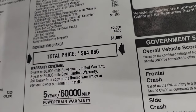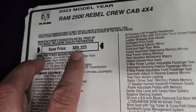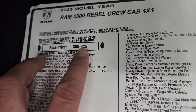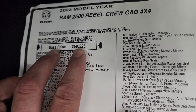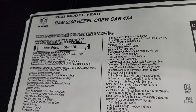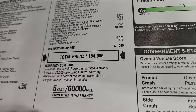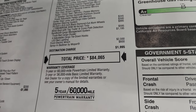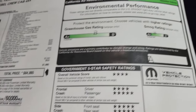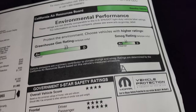Total MSRP is $84,065 on this truck. The base price is $69,325, and the base price for the Power Wagon is about $100 more — so they're very similarly priced. It comes with a 3-year/36,000-mile bumper-to-bumper warranty and a 5-year/60,000-mile powertrain warranty. It has a greenhouse gas rating of B and a smog rating of B.